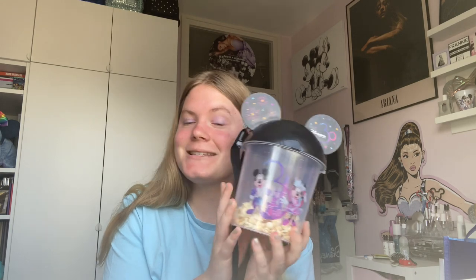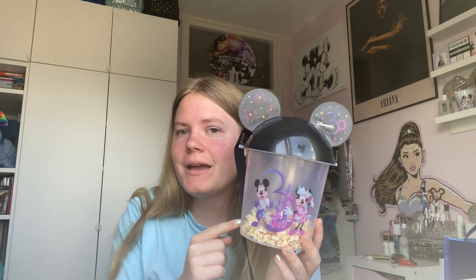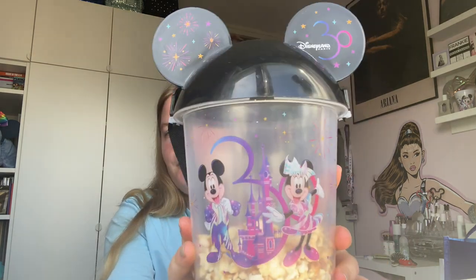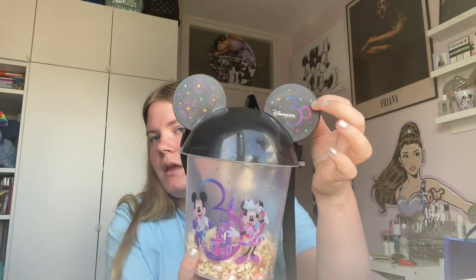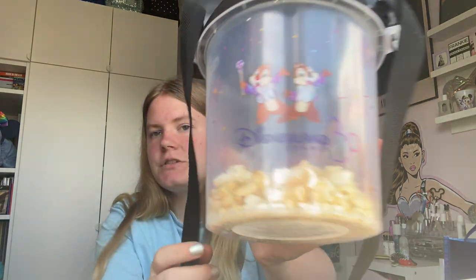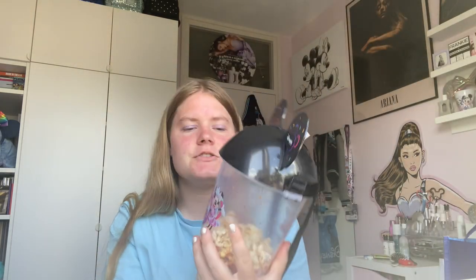The next item is this popcorn bucket, which I have been after since the 30th anniversary started. But every time I went to Disney they ran out of it. Now they finally had some and I got it with popcorn, which I still haven't finished. The bucket itself is so cute — it has Mickey and Minnie on the front with a 30 on the ears and little stars, and the back has Chip and Dale and Disneyland Paris 30. It was 10 euros and came with the popcorn.